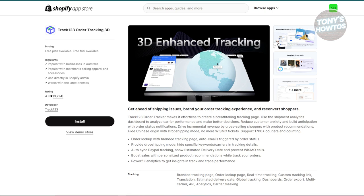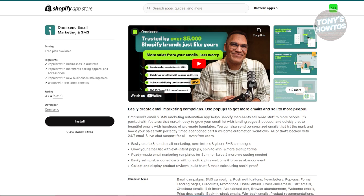Next is going to be Omnisend, or the alternative is Klaviyo. Both Omnisend and Klaviyo are email marketing tools that help you communicate with your customers. You can use these platforms to send targeted email campaigns and automated messages about new products, special discounts, or restocks. They allow you to stay engaged with your customers and drive repeat business through effective email marketing.